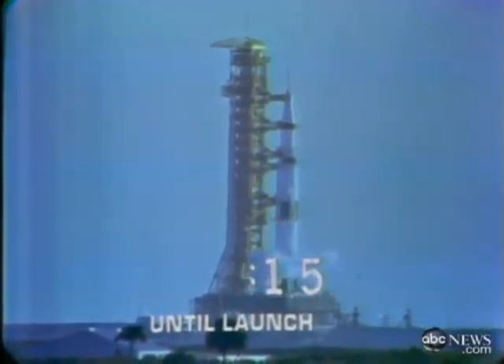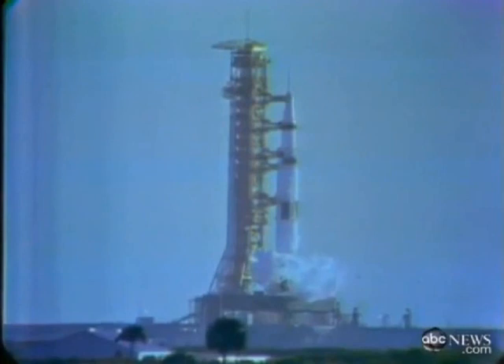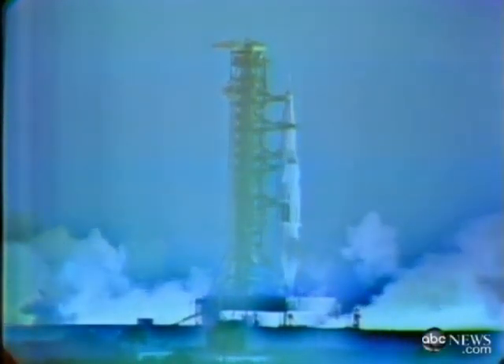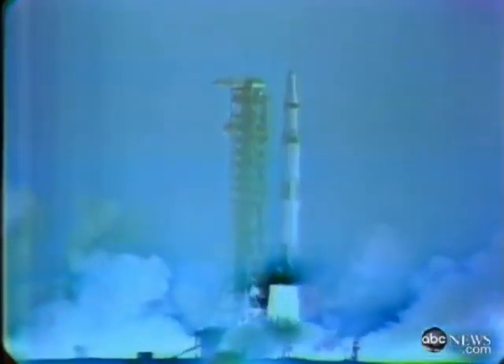T minus 15, 14, 13, 12, 11, 10, 9. We have ignition sequence start. The engines are on, 4, 3, 2, 1, 0. We have commit, we have liftoff, liftoff at 7:51 a.m. Eastern Standard Time.